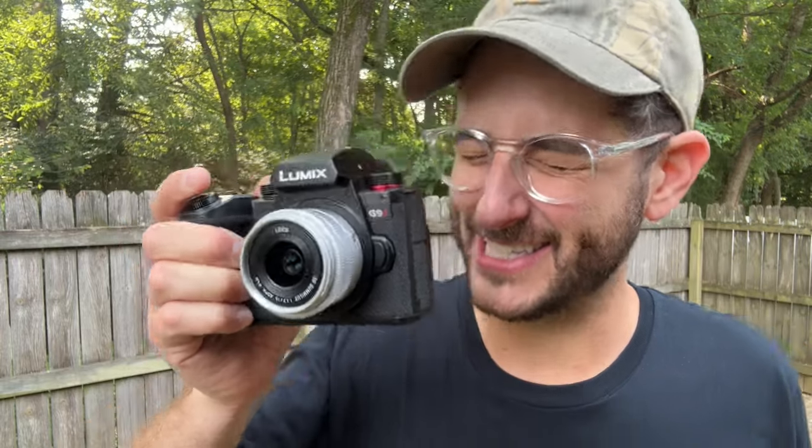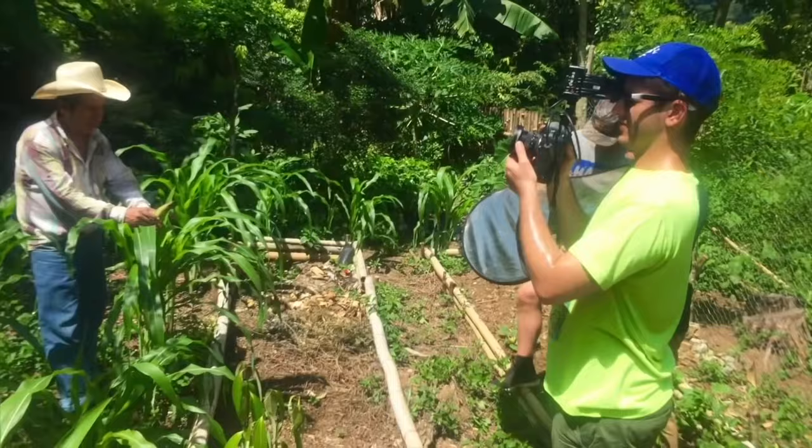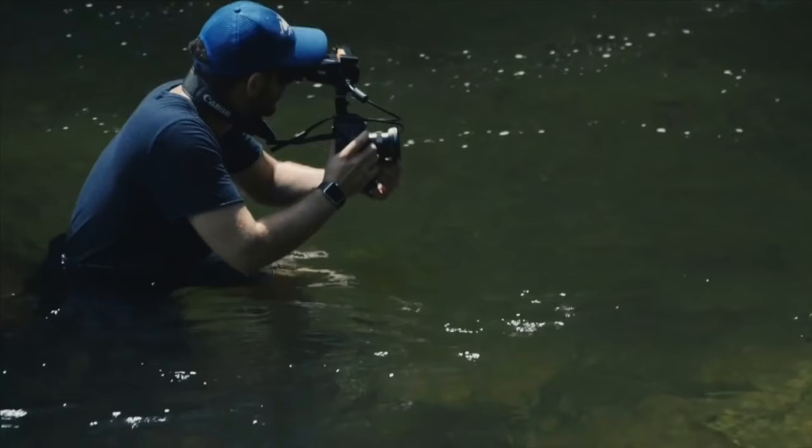This is the new Lumix G9 Mark II, and I've been waiting for this camera for a really long time. I've been a Canon shooter most of my life, starting with the original 5D Mark II and then going on to other Canon cameras from there. When I started my YouTube journey with a channel called Kino Tika, I switched over to the Canon EOS R, which was their first mirrorless option.